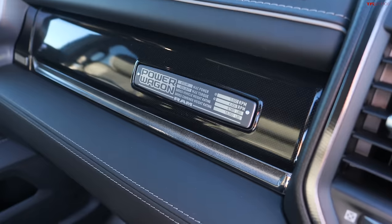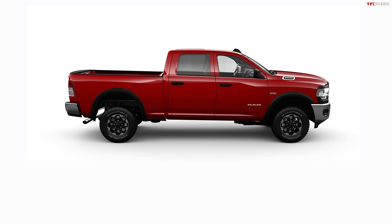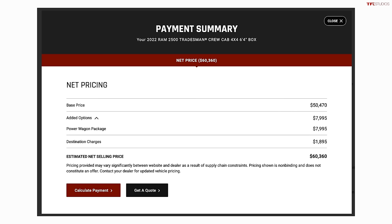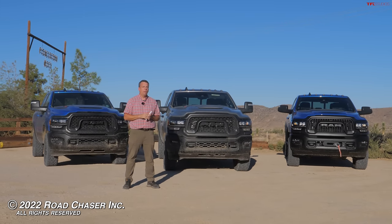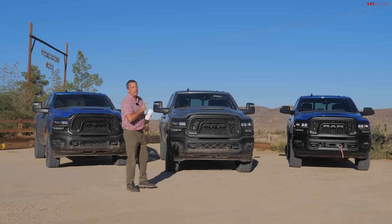My actual favorite truck isn't here — it's a Power Wagon package on a Tradesman, which is a more affordable way to get Power Wagon capability. It's a work truck crew cab four-wheel-drive RAM with the Power Wagon package on top, still being built, available probably in the $55,000–$60,000 range. You still get a lot of off-road capability and some trailer towing. Let me know what you think in the comments below, and as always go to TFL.com for everything automotive — one-stop shop right there.